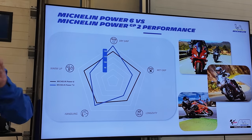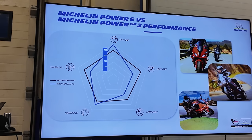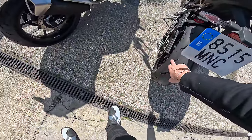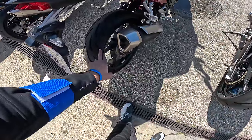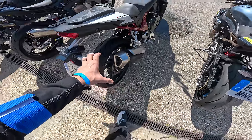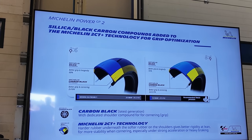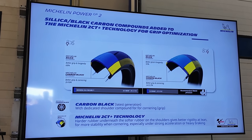There are different compounds, different silica amounts, and the construction is different. The GP2 has more of a slick area, while the Power 6 has more of a treaded area towards the edge, because these offer better grip in the wet. That's what I made of it after the briefing.